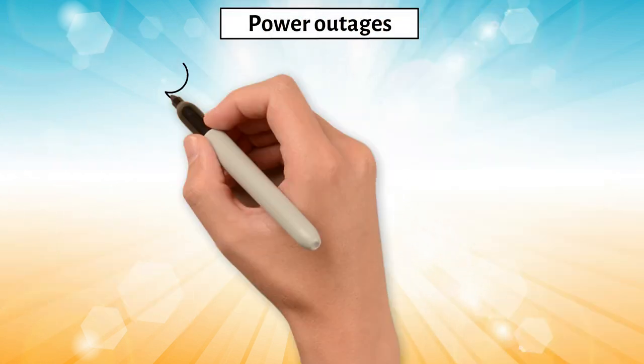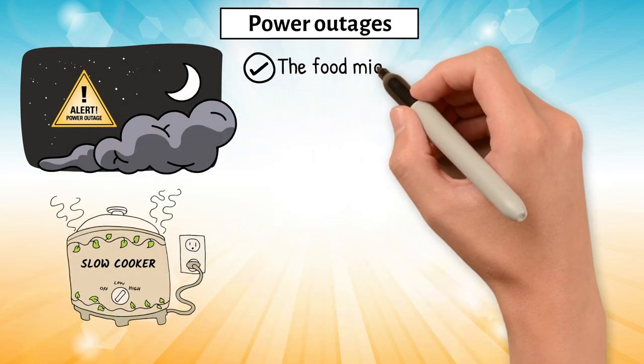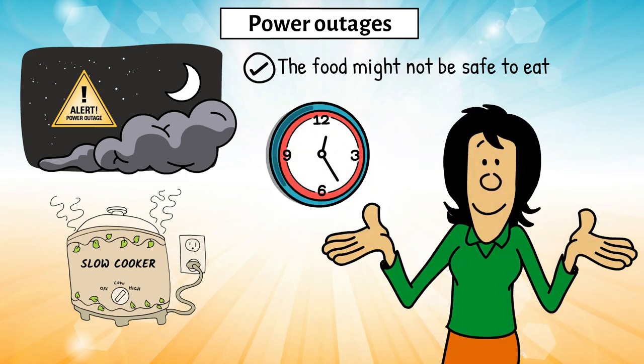Another thing to watch for is power outages. If there's a power cut during the night, the slow cooker will stop and the food might not be safe to eat, especially if you don't know how long the power was out.